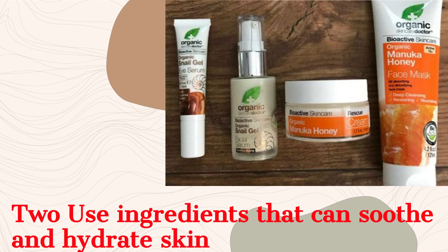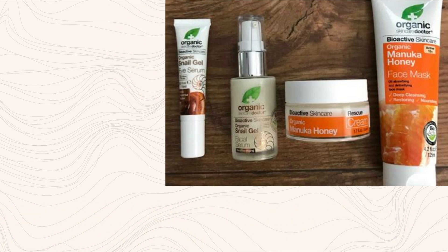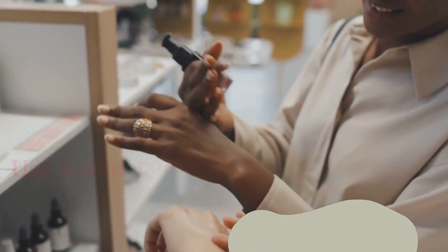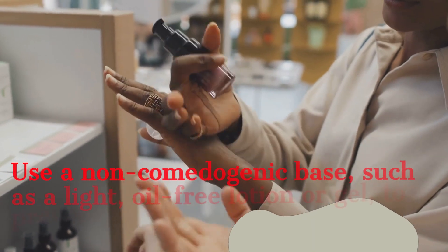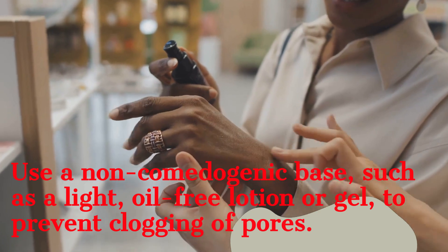Another thing you need to consider is the pH level of the cream. Consider the pH level and always adjust it according to your skin. Make the pH level slightly acidic so that it can match the skin's natural pH. Sometimes when you test your skin, you notice it is either a bit salty or a bit acidic. So let the pH level of your pro-mixing match the natural pH level of the skin.